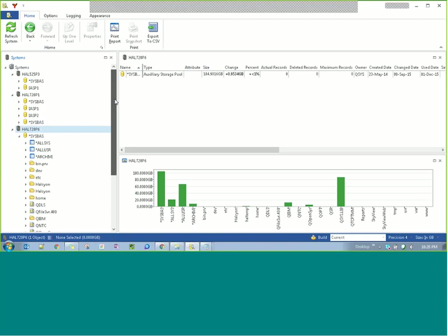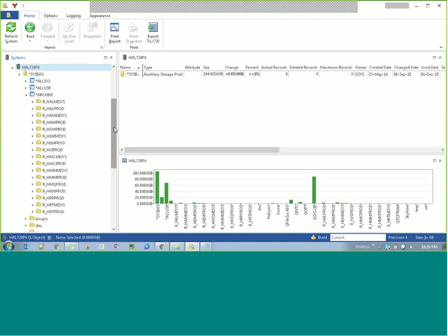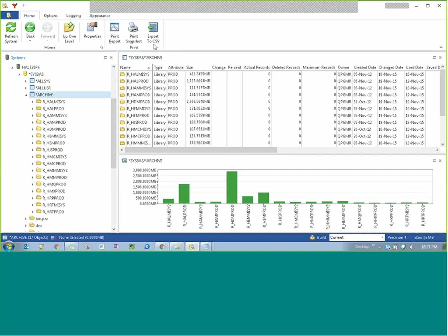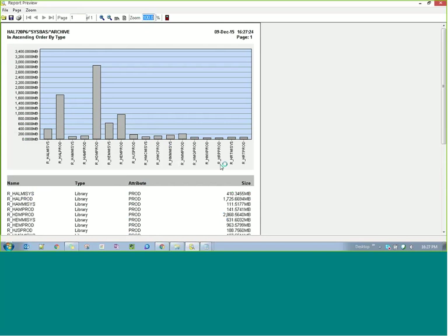As I drill into my data, this is my box — 720p6. These are my all sys, all user, and archive applications. I can open up my archive application which shows my R-underscore libraries in Halcyon terms, grouped together. I can change the display from gigabytes to megabytes to terabytes — whatever display makes most sense at the time. I can also print a snapshot, which generates almost a visual representation of what we're looking at right now, in table or graph format, whatever you'd like.